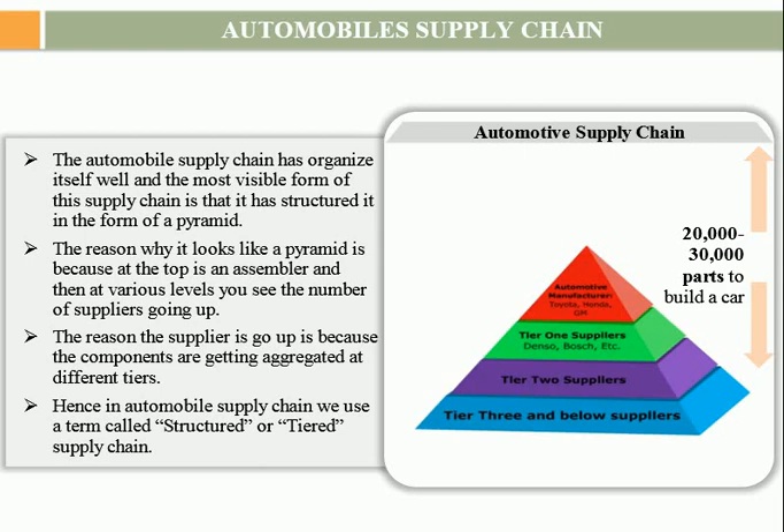The reason why it looks like a pyramid is that at every level the components are aggregated into something. At tier 4, people are producing small components — it could be nuts and bolts, small pipe, molding, casting, or machining. All these large numbers of components get aggregated into much smaller sub-assemblies in tier 3. At tier 2, the sub-assemblies get bigger and somewhat look like a system of a car. However, the full system of a car is developed by tier 1.